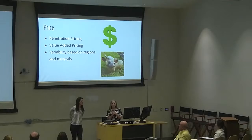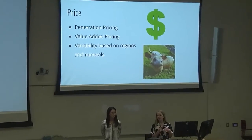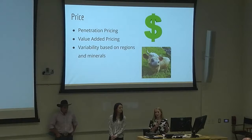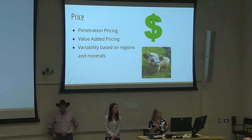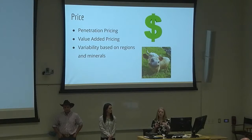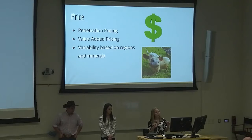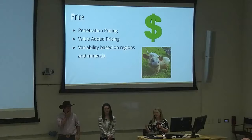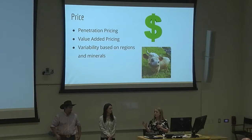For our first pricing strategy, we're going to go with penetration pricing and price our product at about $90 a roll, because regular wraps are about $80 to $150. By pricing it at $90, it stays very competitive with current products on the market. After penetration pricing, we'll move into value-added pricing because we think our product is better than a regular wrap, so we'll go up to $120. Then we'll move into variability based on regions and minerals with value-based pricing, keeping it within $120 to $130, varying based on the different minerals each region needs.